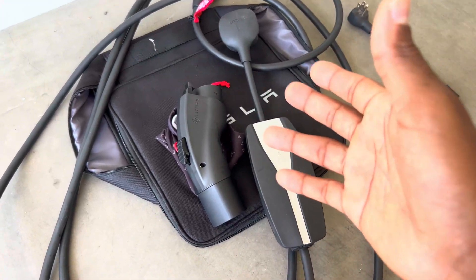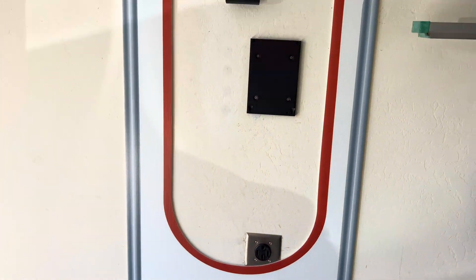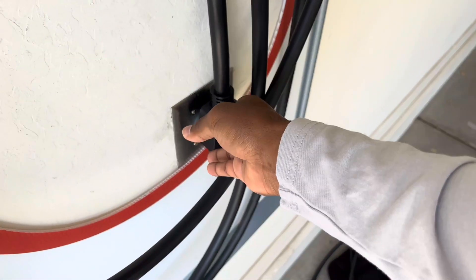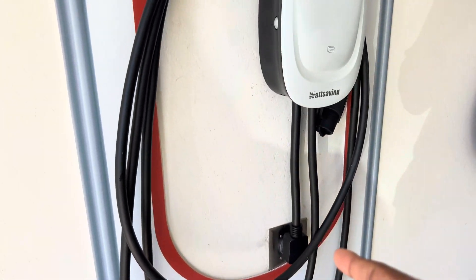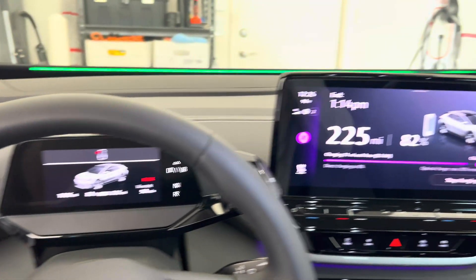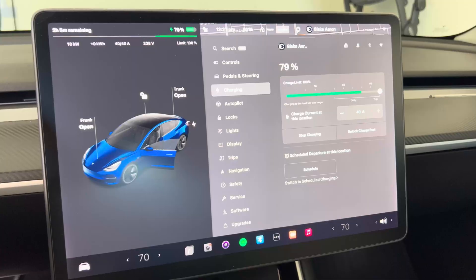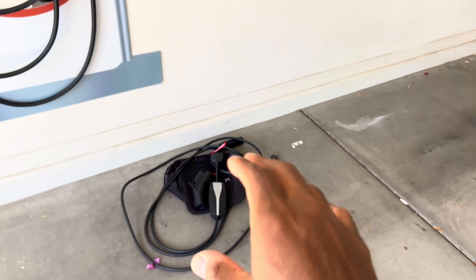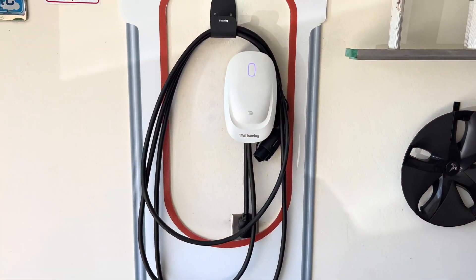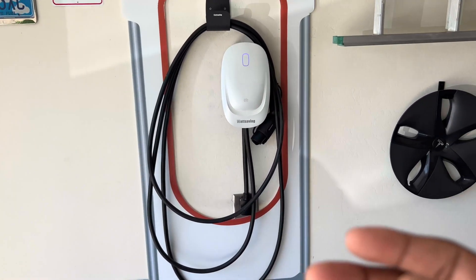That's the setup we've been using for about a year and a half, but because we have two EVs I figured it's time to upgrade to something more robust. This is the Watt Saving wall connector, sent to us by Watt Saving. What I like about it is that it plugs directly into the 220-volt outlet you probably already have installed. It's capable of charging at up to 9.6 kilowatts, or about 30 to 40 miles per hour — an 8-amp jump over the mobile connector with the 220-volt adapter.